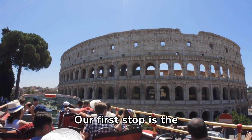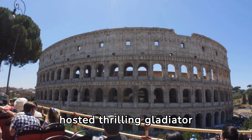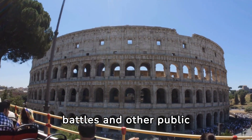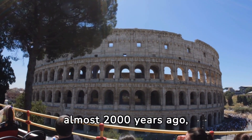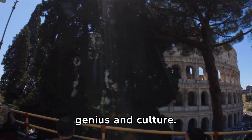Our first stop is the Colosseum, a magnificent amphitheater that once hosted thrilling gladiator battles and other public spectacles. Built almost 2,000 years ago, it stands as a symbol of ancient Roman engineering genius and culture.